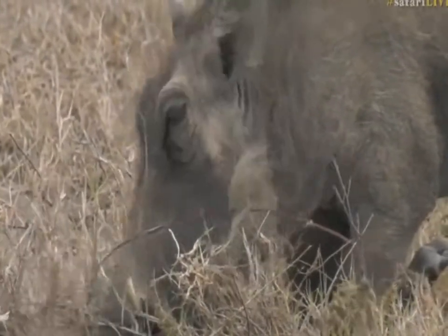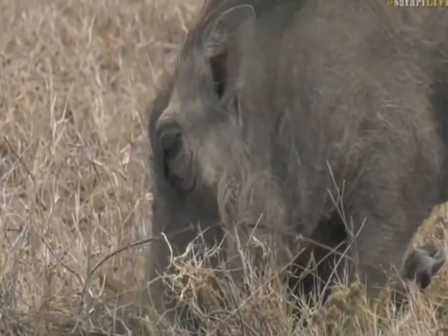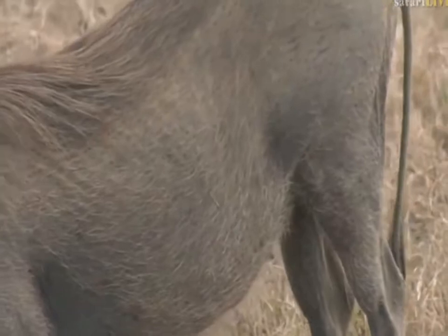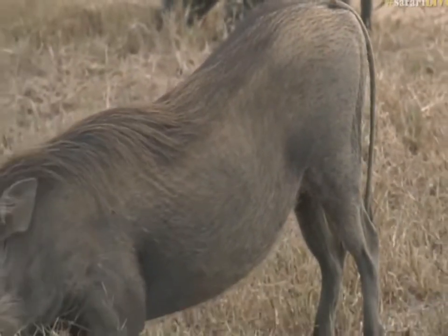This was for Taylor's List — she was looking for warthogs. I think they're wonderful. I think they've got such character, warthogs.